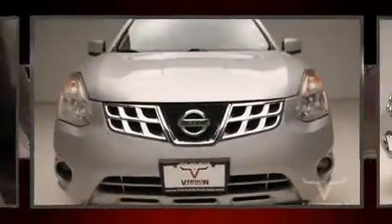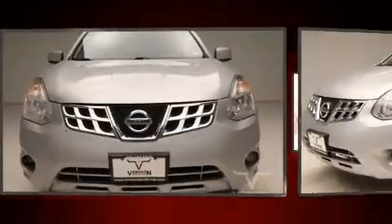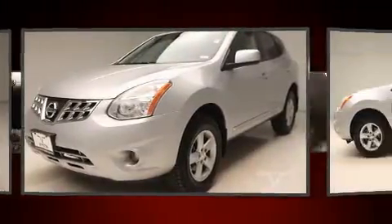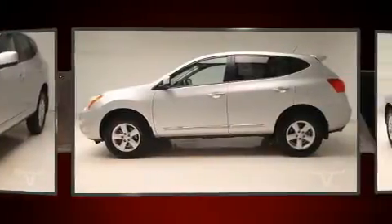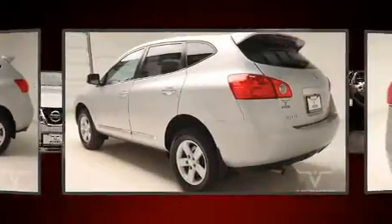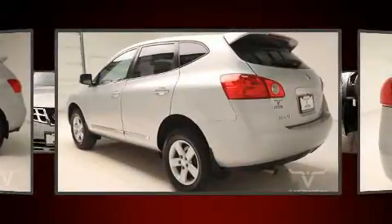Step into the 2013 Nissan Rogue. Under the hood you'll find a four-cylinder engine with more than 170 horsepower, and for added security, dynamic stability control supplements the drivetrain. Nissan infused the interior with top-shelf amenities such as variably intermittent wipers, cruise control, and much more.